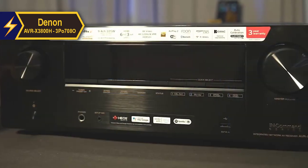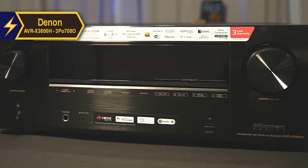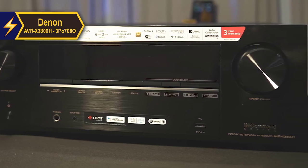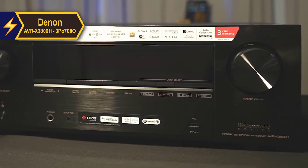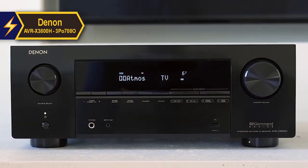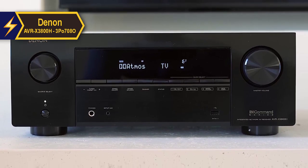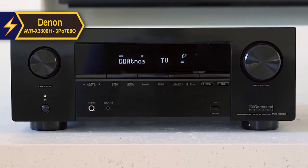Users also gain from a new selective pre-amplifier mode that allows each pair of speakers to be assigned pre-out only for use with an external amplifier. The AVC-X3800H works with Amazon Alexa, Google Assistant, and Siri voice assistants, and can be controlled via the Denon AVR Remote app or the included remote, which now features a new shortcut button for swiftly switching between HDMI outputs.